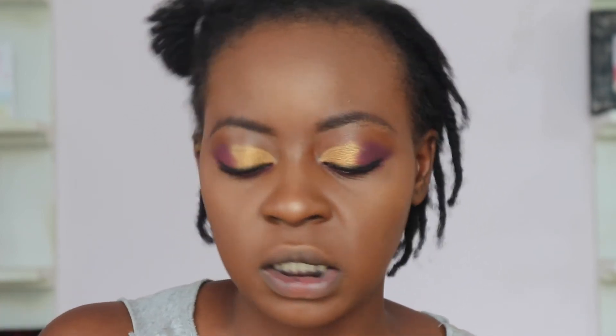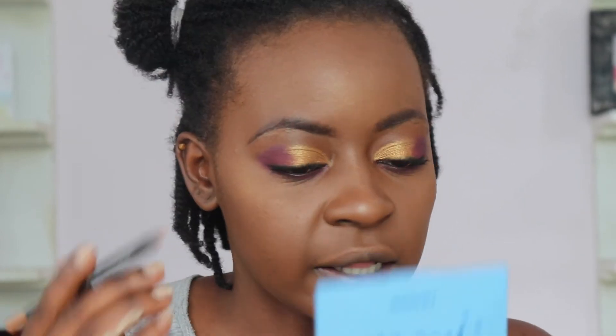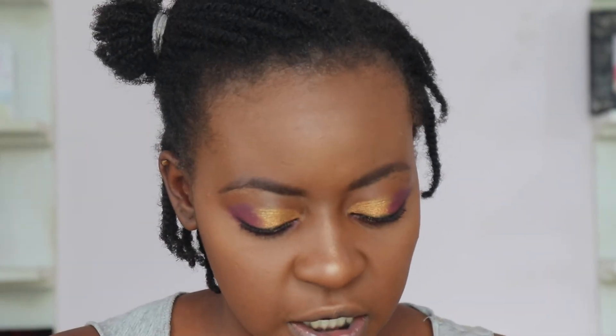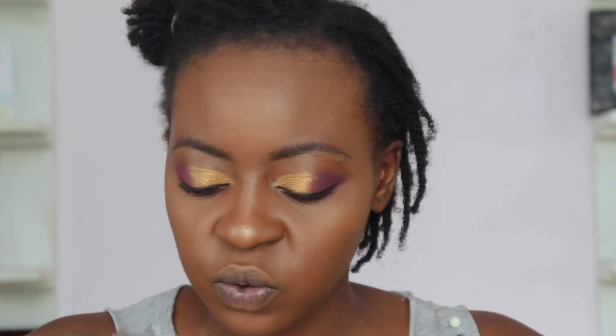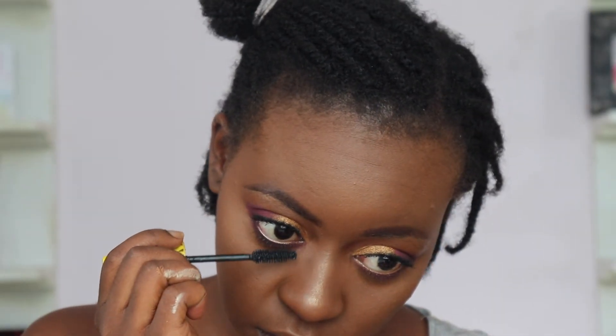To brighten the eyes I'm using the Black Up Cold Smokey waterproof pencil in shade KS07 — a really beautiful gold shade — in my waterline. It really opens up the eyes since we used such a dark color there, balancing it out. Then finishing off with some bottom lash mascara. Done with the eyes!